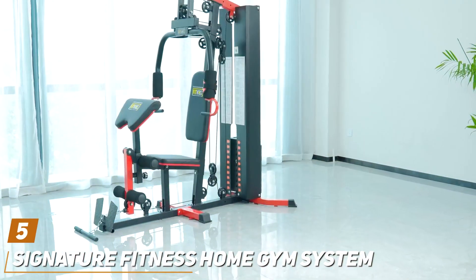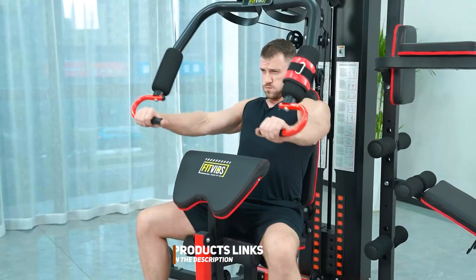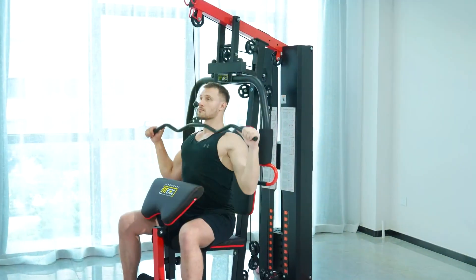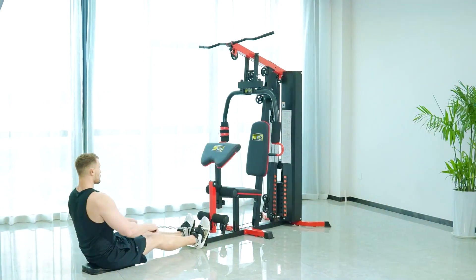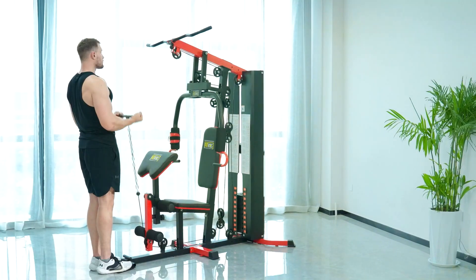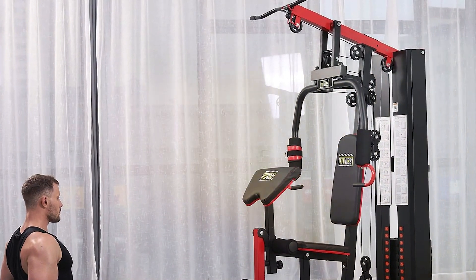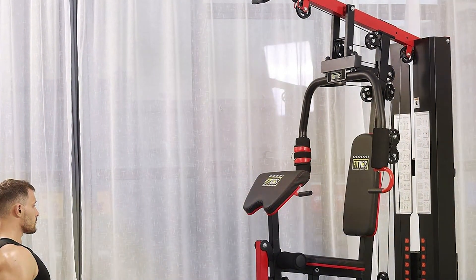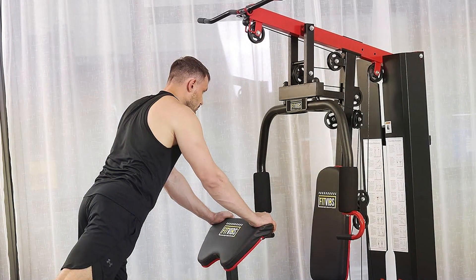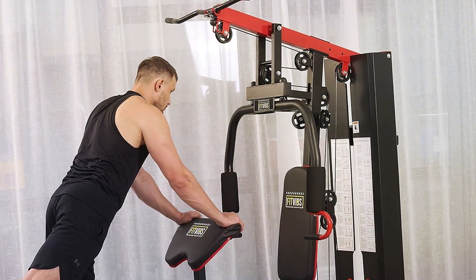The number 5 position is dominated by the Signature Fitness Home Gym System. When it comes to comprehensive workout solutions that cater to both beginners and seasoned athletes, the Signature Fitness Home Gym System stands out for its remarkable combination of design, quality, and versatility. Crafted with the user in mind, this system boasts a sturdy frame capable of supporting a variety of exercises, ensuring long-term durability and reliability. The system is designed to facilitate a full body workout without the need for additional equipment. Its range of features includes multiple pulley systems, a weight stack for resistance training, and adjustable components, making it highly adaptable to different fitness levels and workout preferences. The hallmark of this system lies in its user-focused features, including ergonomic handles and seats which enhance comfort and safety during workouts.